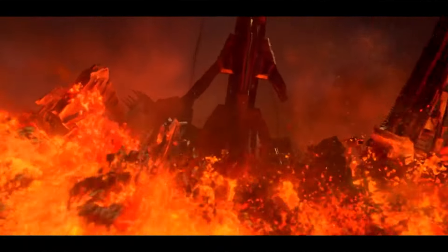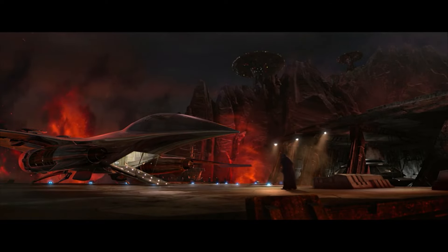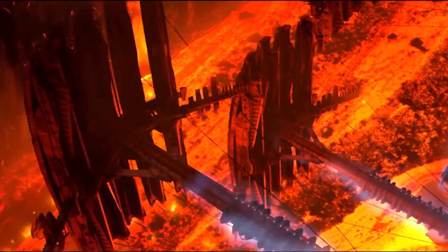The facility itself, built on the side of a mountain, is carefully shielded against the ever-present volcanic eruptions around it, using a system of energy shields that protect the facility from any falling debris or lava that would come from the erupting volcano.